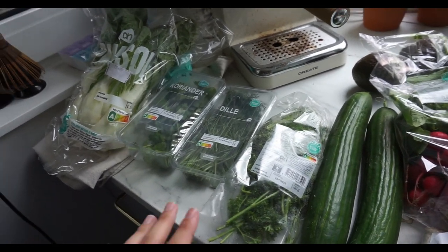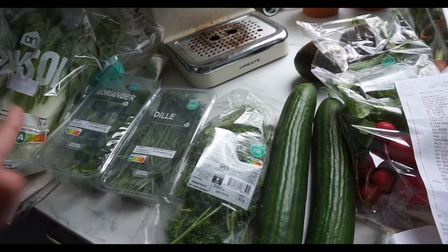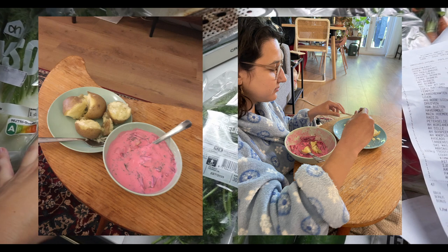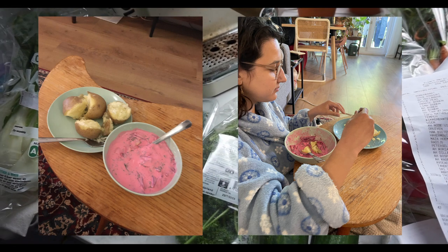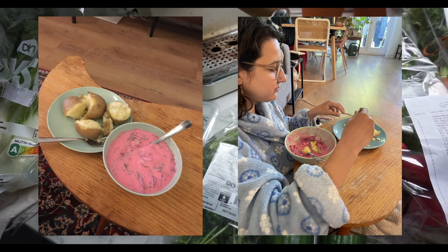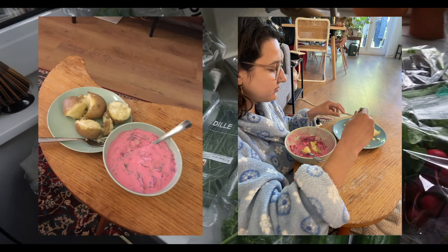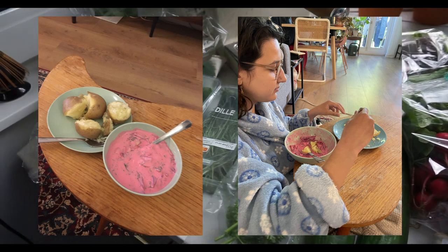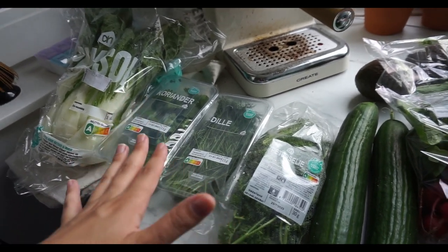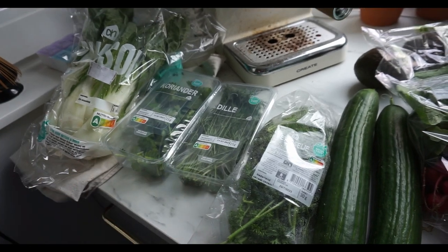Then we have some herbs. The coriander and parsley are for making falafel pitas. And the dill is for making a Lithuanian dish called pink soup, which is basically beet soup with cucumber and dill. You make potatoes — boil or steam them — and add them later. The soup itself is cold or lukewarm and you eat the hot potatoes with it. It's a great mix of warm and cold. My mom is coming this upcoming Wednesday and she's never had it, so we're really excited to let her try it.